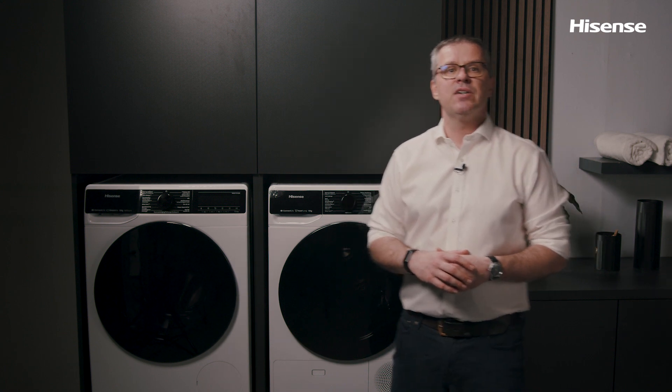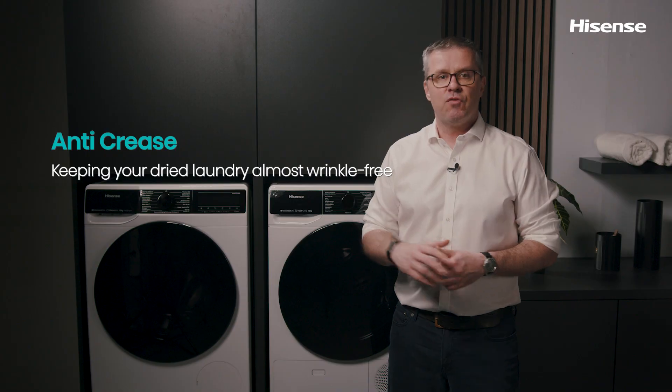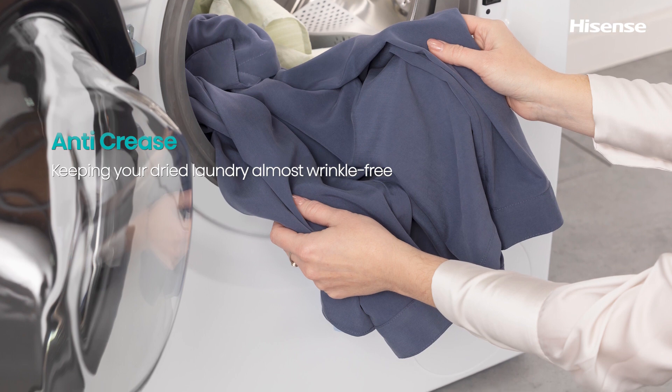No need to worry if you forget to unload the dryer after the cycle has ended, because anti-crease technology reduces wrinkles to a minimum. For up to three hours, the dryer will automatically tumble your laundry by rotating the drum, making it almost crease-free.